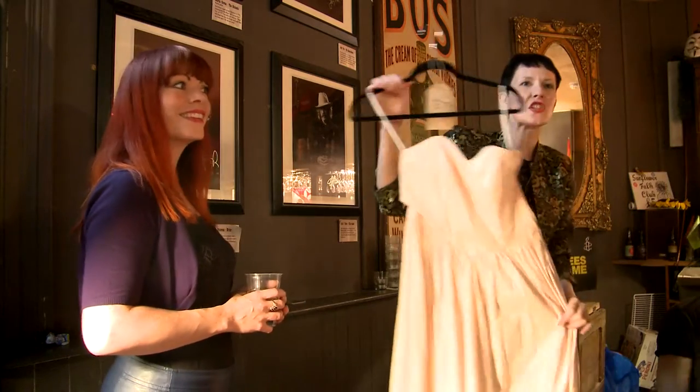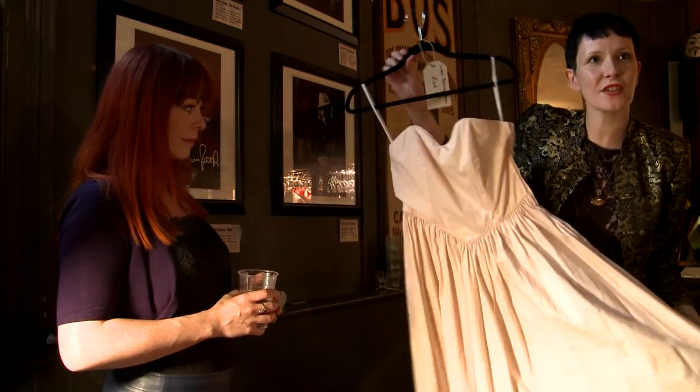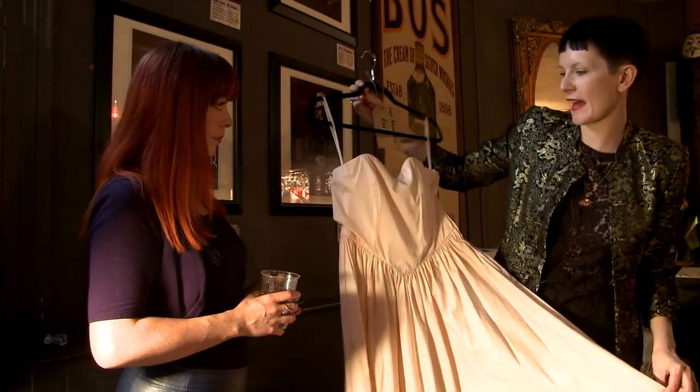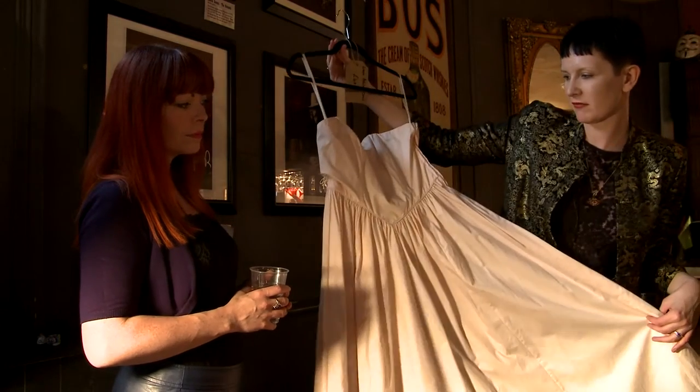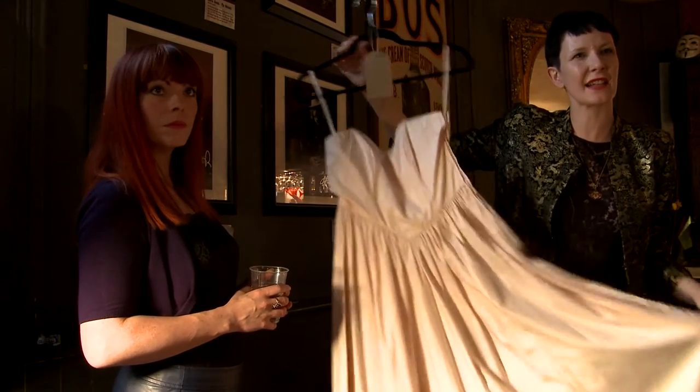So it's vintage Laura Ashley. It's a 50s style dress and I've priced it at £40 because it's proper vintage and it's really unique — I've not seen anything else like it. It's a one-off.